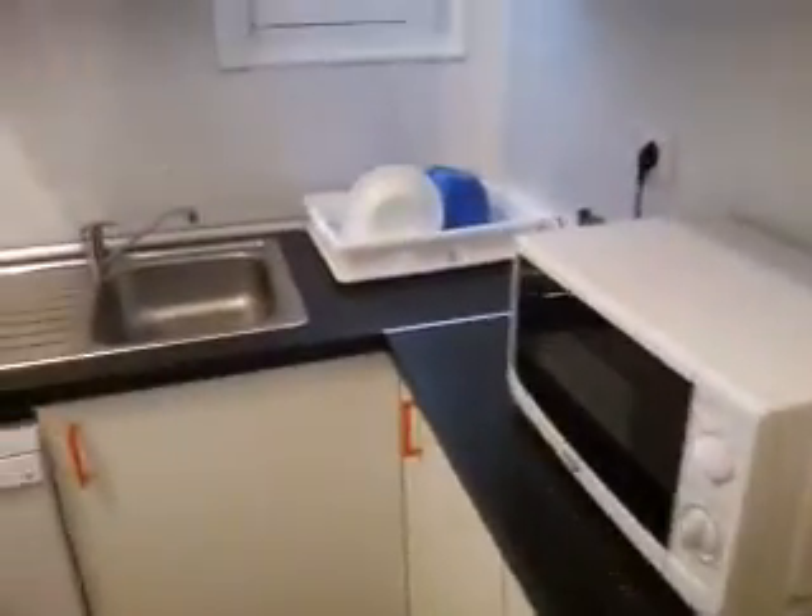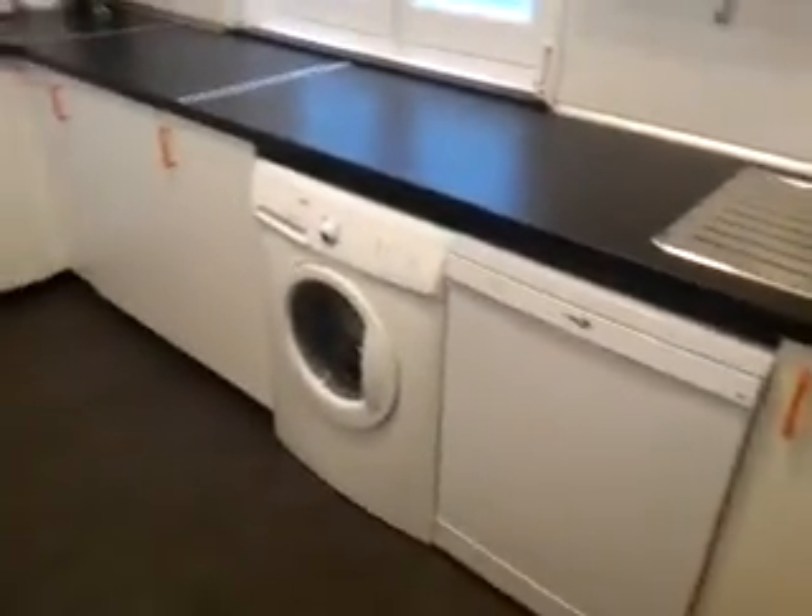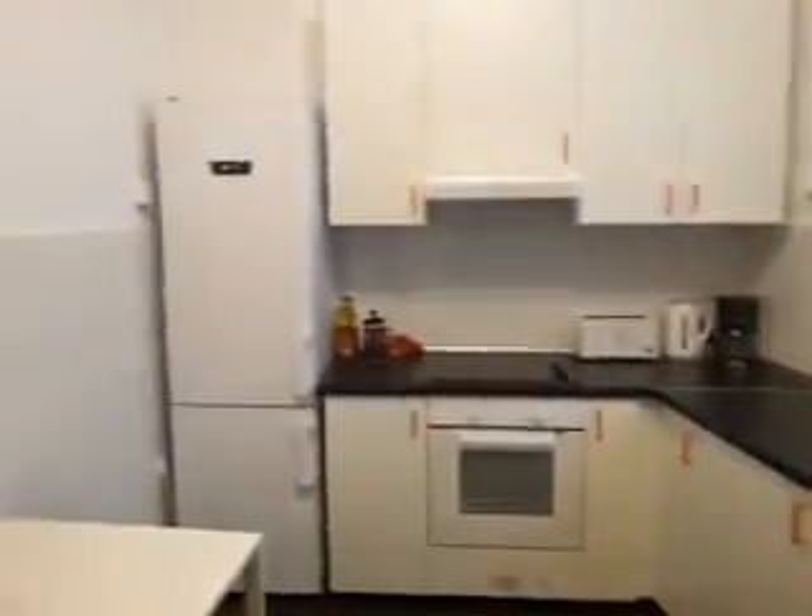And then we have the kitchen, newly reformed, with a microwave, a single sink, dishwasher, washing machine, oven, electric stove, a couple of fridges — very nice fridges — and a table with four chairs. There's also a window looking to an interior patio. It has natural gas heating for the water and for each bedroom.